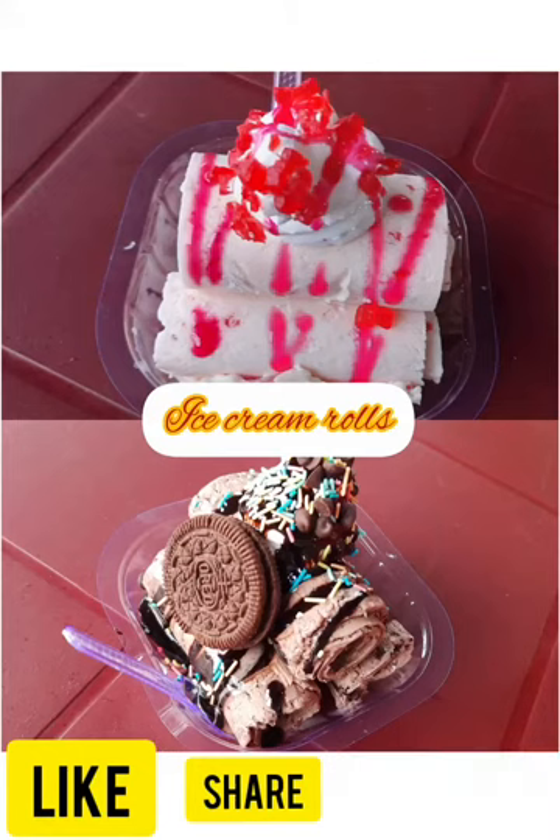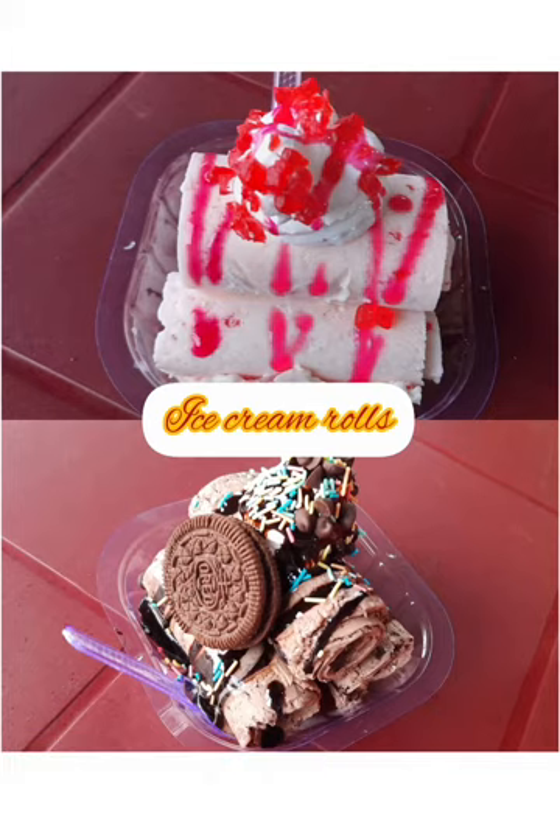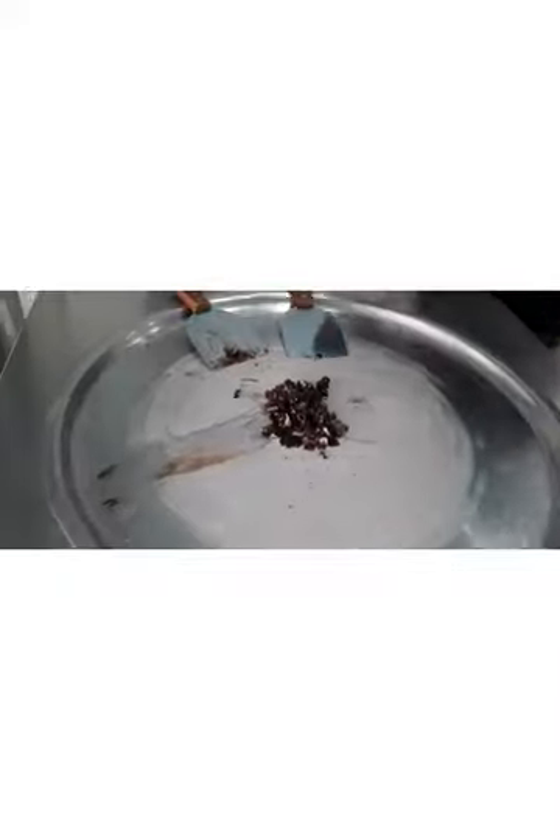Hello friends, welcome to my channel Food Just Good Life. Today I am here at Tikka to try some ice cream rolls, as you can see in the first picture.